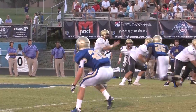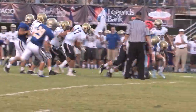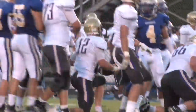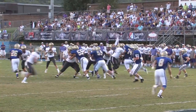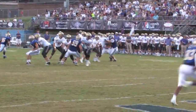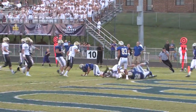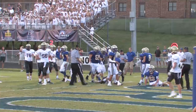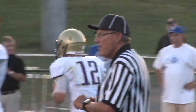Watch here as Hockaday gets going early. The senior drags the pile for the first down and then some. Hockaday earns some help here when teammate Zach Weatherly scrambles through the gap before being brought down just shy of the goal line. It's Hockaday's turn though, as Jay gets the handoff from Weatherly for the easy score to put the Lions on the board.